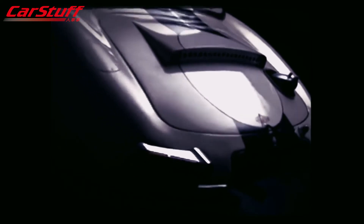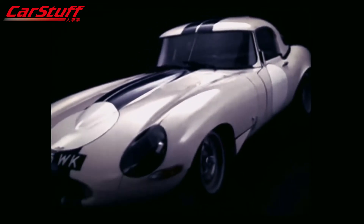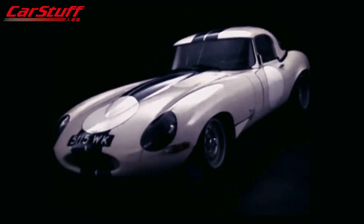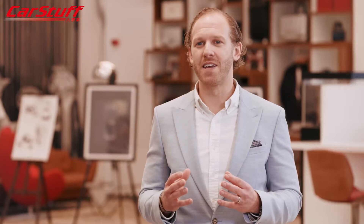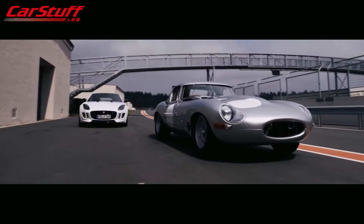This led to the creation of the Lightweight E-Type. As most viewers will know, only 12 of these lightweights were built in the early 1960s out of a planned run of 18 cars. So in 2015, we took the opportunity to bring the remaining six to life using the original chassis numbers.